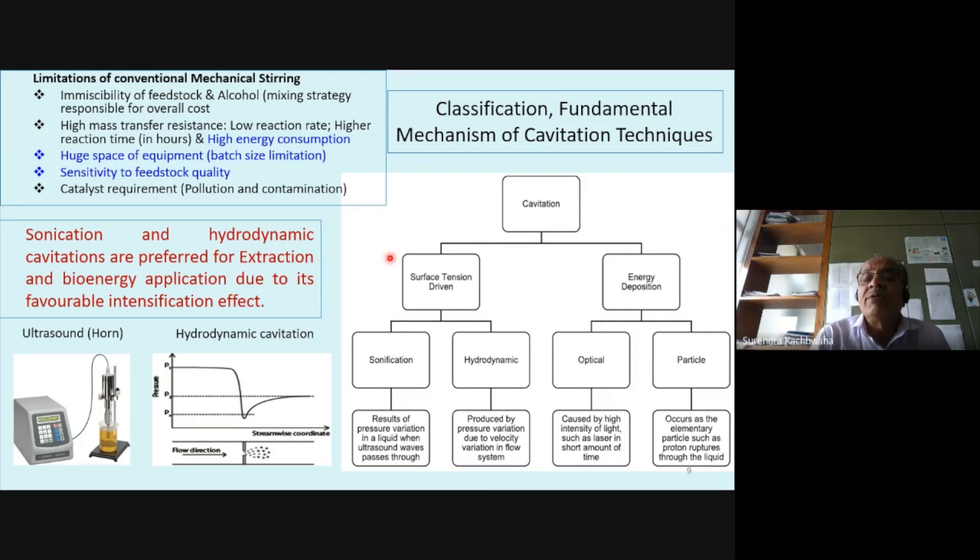Industry wants to reduce the drawbacks of conventional technology using new techniques. There are many ways to convert waste oil into biodiesel, but the technology with the most industrial scale scope is based on cavitation techniques. In mechanical engineering, students are normally taught in fluid mechanics and fluid machines how to avoid cavitation in pumps and turbines. That is the destructive side of the coin. But if you utilize cavitation for positive aspects — controlled cavitation — it can be used for various applications. This controlled cavitation, based on surface tension phenomena, has two categories: sonication and hydrodynamic cavitation.